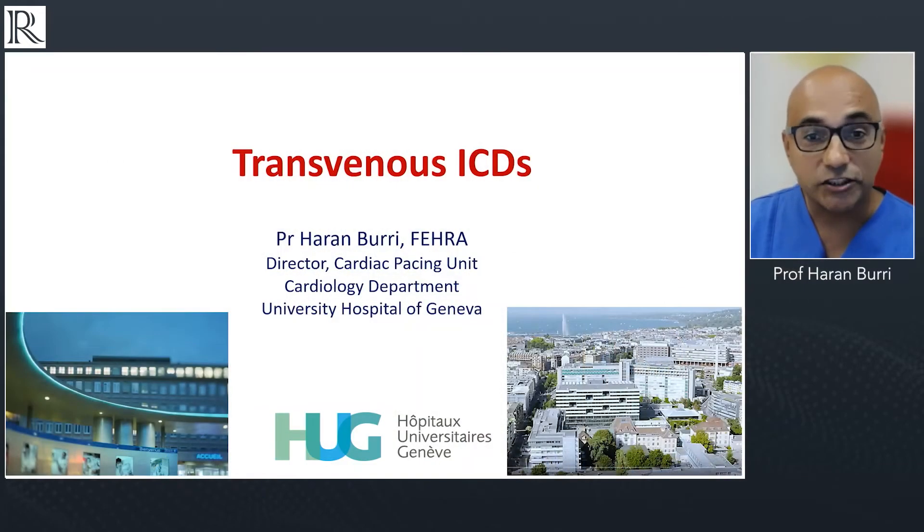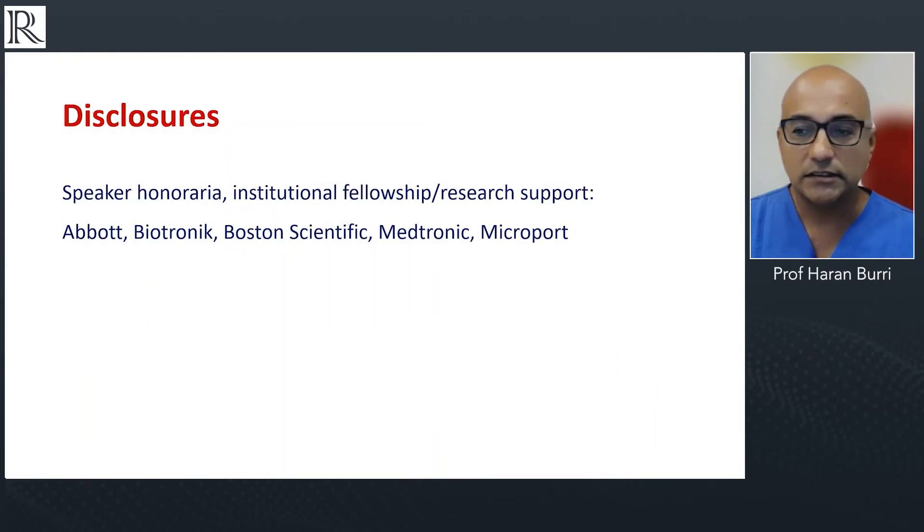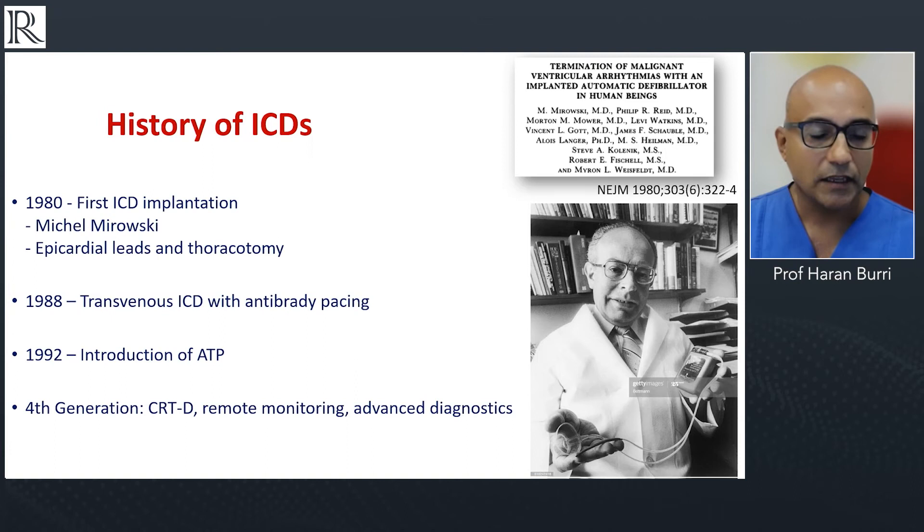Thank you very much, Angelo, for the kind introduction and the invitation to this interesting seminar. I've been asked to cover a general overview of transvenous ICDs. Just a single slide on the history of ICDs, which have now been around for over 40 years. Michael Mirosky was the person who really developed ICDs, which were implanted for the very first time in 1980 in the US.